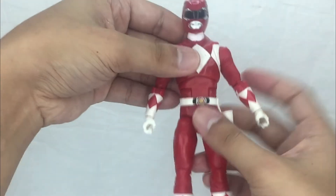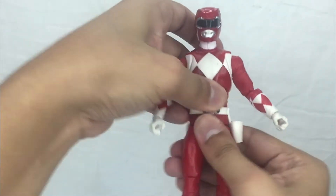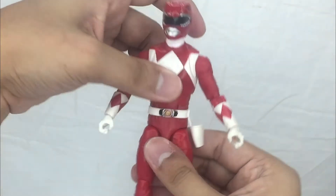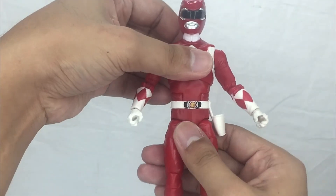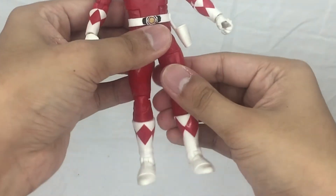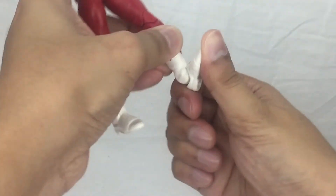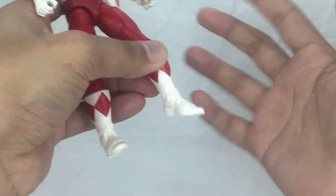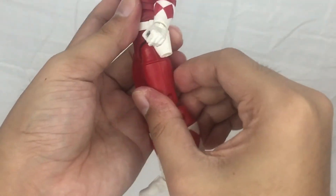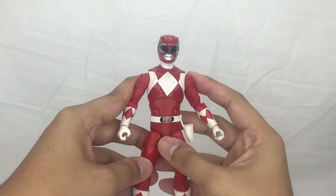You've got a ball hinge for the upper torso — you can move side to side, very nice. It doesn't have waist articulation, but it does have an ab crunch for the lower waist. You can also do the splits about this far. There's a thigh swivel, double-jointed knees, a boot cut, and ankle hinges. You can raise the entire leg up and also kick back, though the sculpt of the butt limits it a bit.